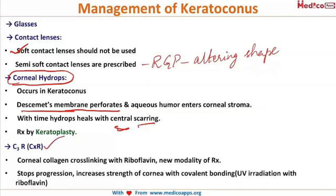The latest management approach is collagen crosslinking, also called C3R or CXL. C3R stands for corneal collagen crosslinking. The cornea is exposed to UV radiation along with riboflavin, which increases the strength of covalent bonding in the cornea, reduces thinning, and ultimately stops the progression of keratoconus, avoiding all associated complications.